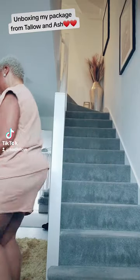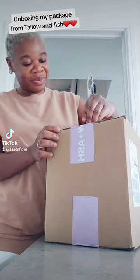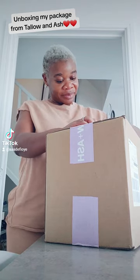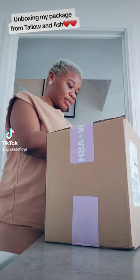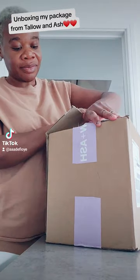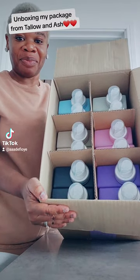Come along with me while I unbox. I decided to get a box — it is a bottle of everything. The thing I like about Tolo and Ash is the scent of their laundry shampoo and conditioner. For this box, you pay for 10 and get 12, so I think that's an amazing offer. If you'd like to try the product, you can always request a sample on their website.